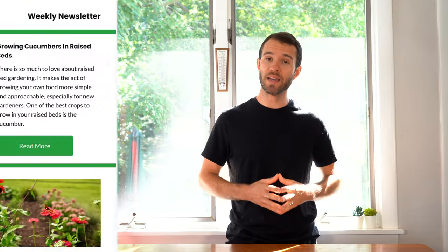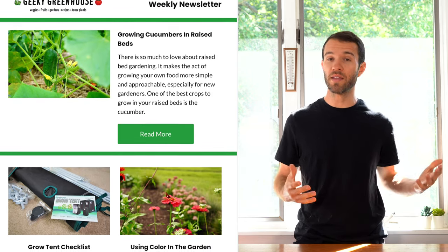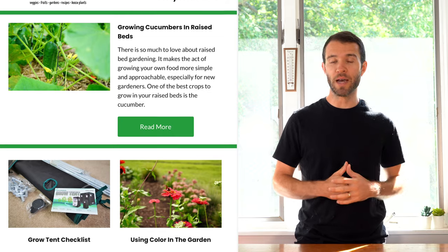Before I get into it, if you're interested in learning more about gardening, sign up for our email newsletter. In the link in the description below, we send out a weekly email helping you do a better job out in the garden.